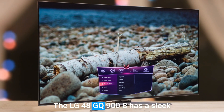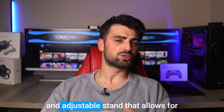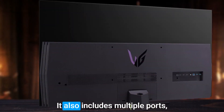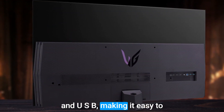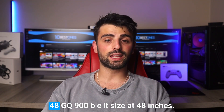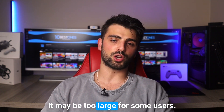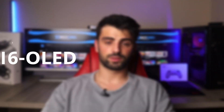The LG 48GQ900B has a sleek and modern design with slim bezels and an adjustable stand that allows for height, tilt, and swivel adjustments. It also includes multiple ports, including HDMI, DisplayPort, and USB, making it easy to connect to a variety of devices. One potential drawback of the LG 48GQ900B is its size — at 48 inches, it may be too large for some users and may require a larger desk or mounting solution.